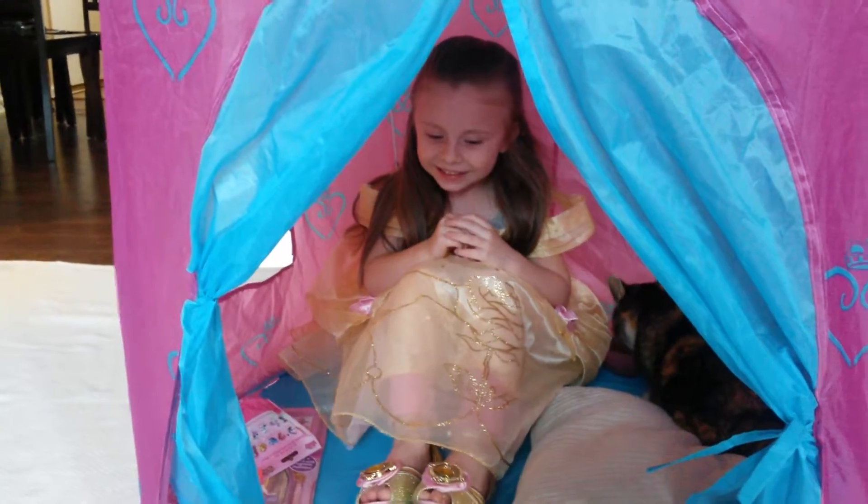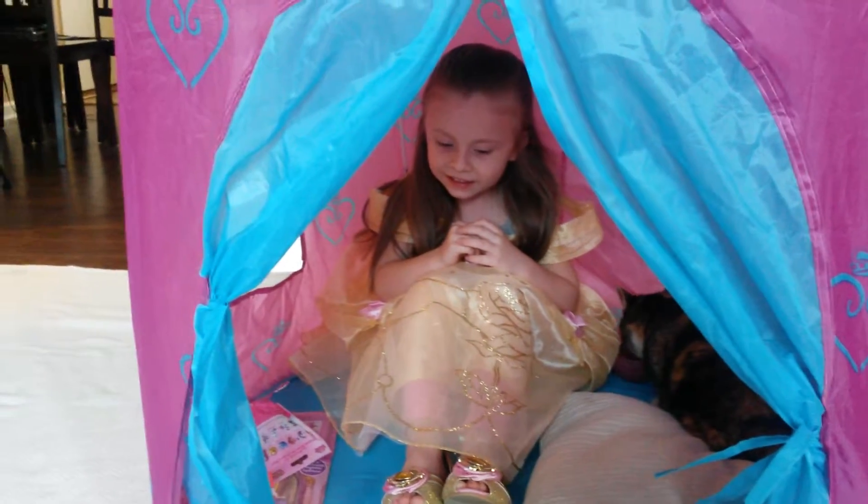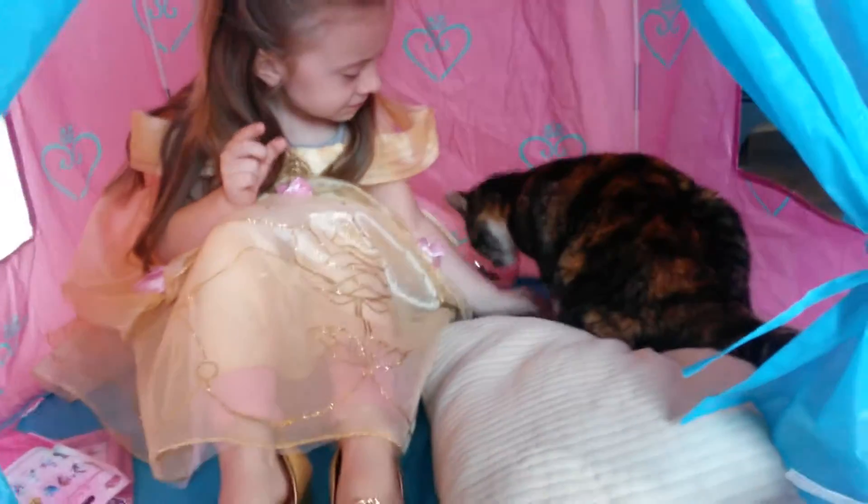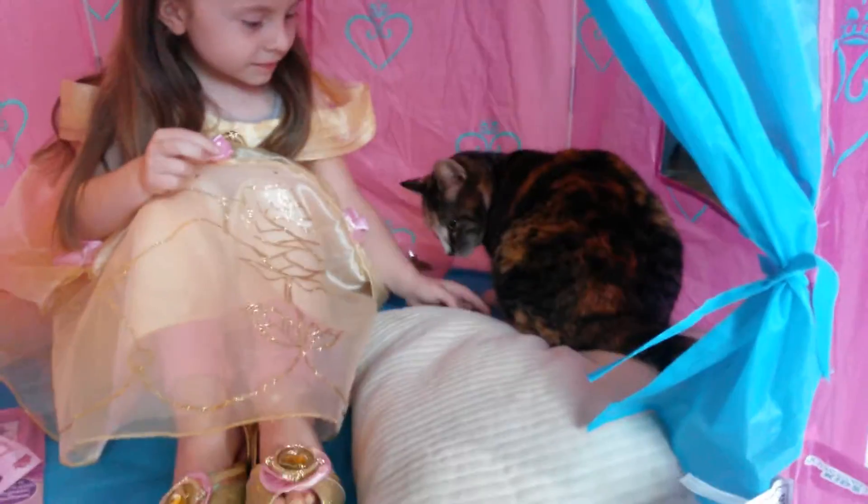Hey guys, we're here with Mackenzie's Toy Box Club. We have Belle in her beautiful castle with her palace pet. Her palace pet is Swiper. Mackenzie, what do you have for us today in your video?